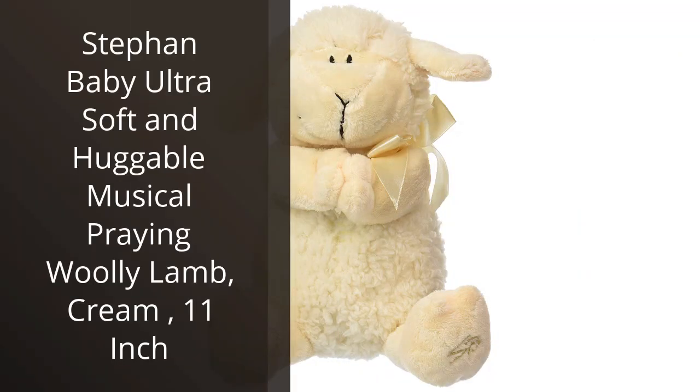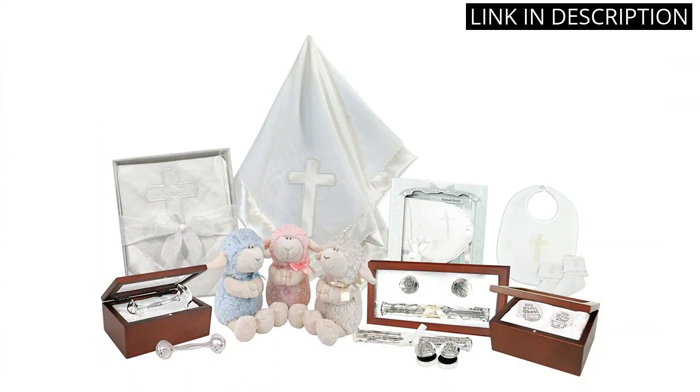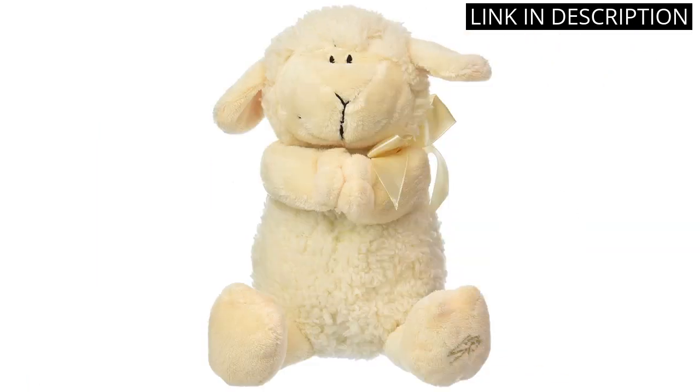I recently purchased the Steffen Baby Ultra Soft and Huggable Musical Praying Woolly Lamb, 11-inch. I'm so glad I did. It's the perfect size for my little one to cuddle and so soft and huggable. The music is calming and the lamb is so adorable. It's a great addition to my child's bedroom. I would highly recommend this product to anyone looking for a cute, cuddly toy. It's definitely worth the money.